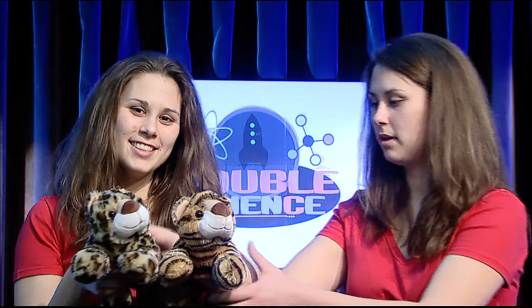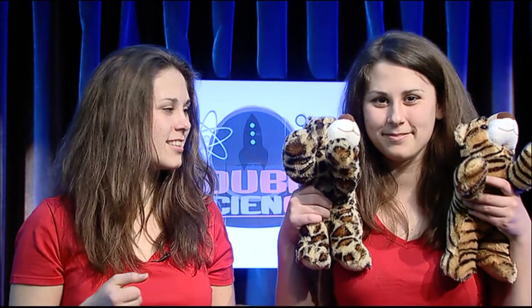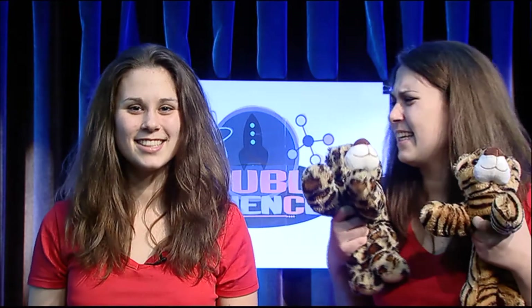I get it, but can I keep them? No. And that was your dose of double science. Please, come on. No. Fine. Okay.